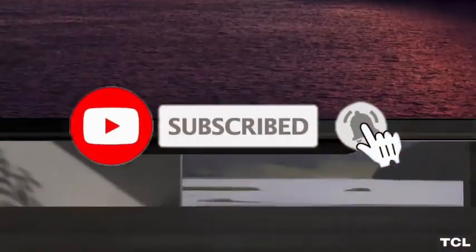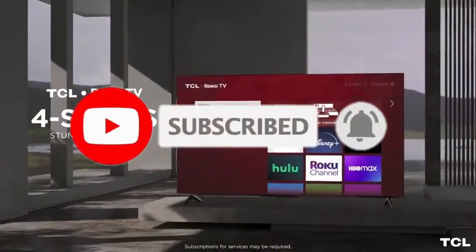Don't forget to hit that subscribe button and ring the notification bell so you never miss out on our tech updates. Now, let's get started.